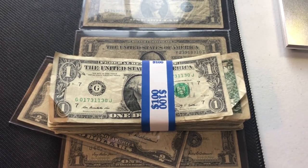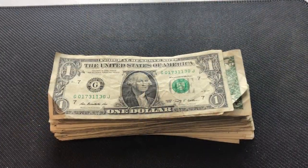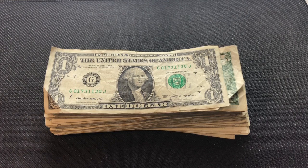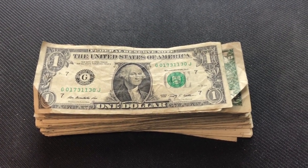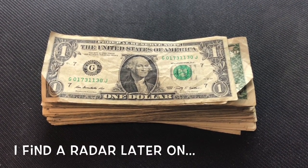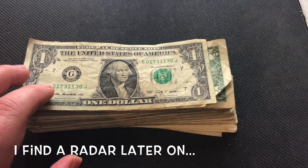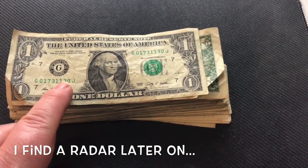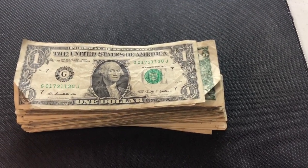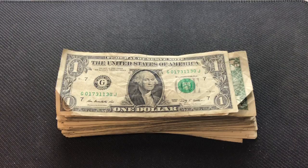I'm mainly looking for cool serial numbers or star notes, as they can be quite collectible. Also looking for radar notes, which is where the first four digits and the last four digits mirror each other — so if this was 0173, it would need 0173 reversed to be a radar note. I'll do time-lapse but pull you in if I find anything interesting.